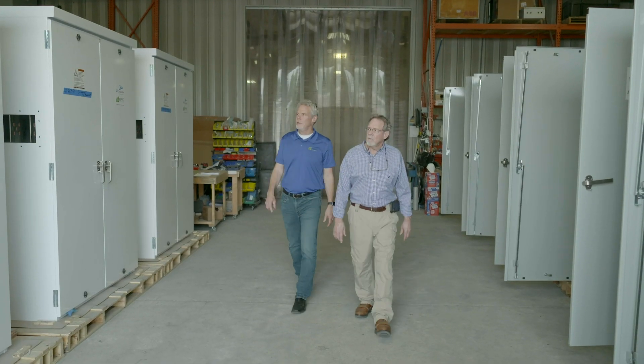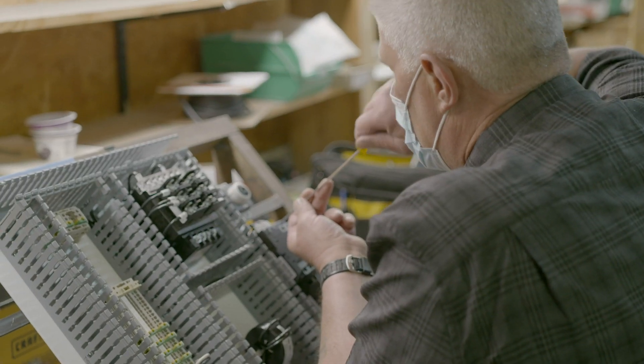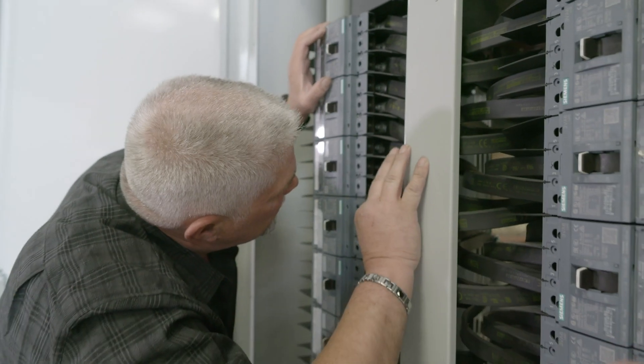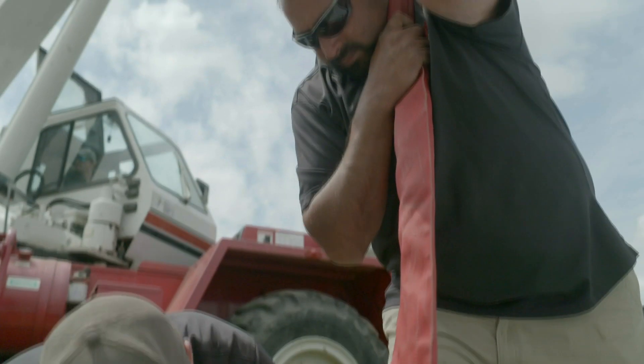We've been buying Siemens products literally since we went in business, and we've used Siemens industrial controls for years in our UL 508 products. It was a natural fit when we started looking for a partner to provide all these breakers — we first went to Siemens. To date, we've shipped over 7,000 Siemens 3-VA6 circuit breakers. The results have been very good.